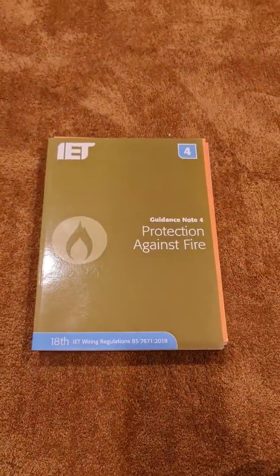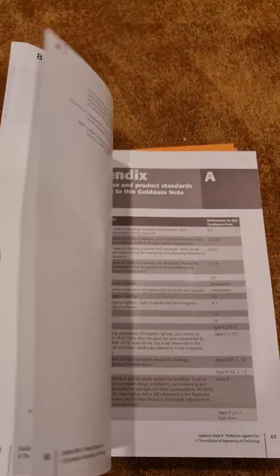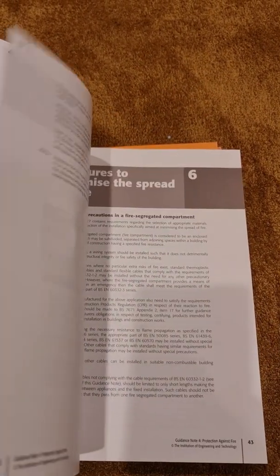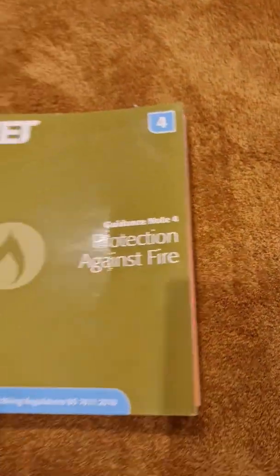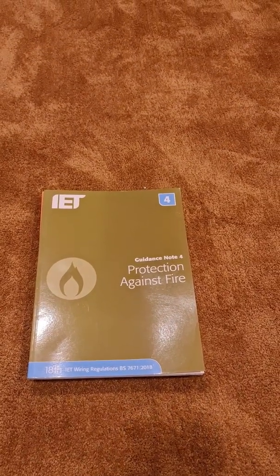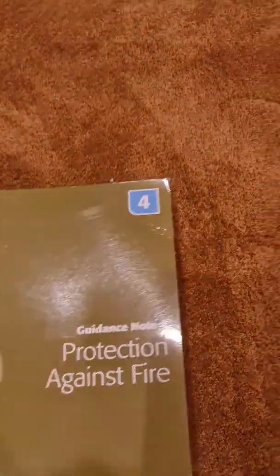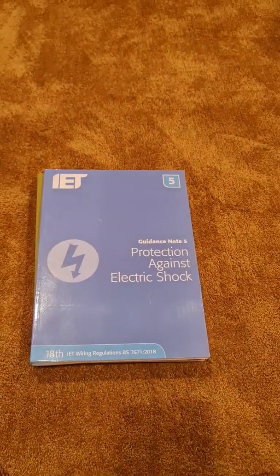Guidance Note 4 is Protection Against Fire — one of the key aspects of electrical safety. It expands on methods and ways we go about preventing fire, covering accessories in cavities and how we can avoid the propagation of fire if it does alight the building, but primarily it's about avoiding fires in the first place.